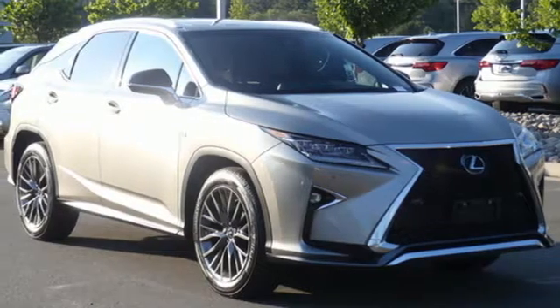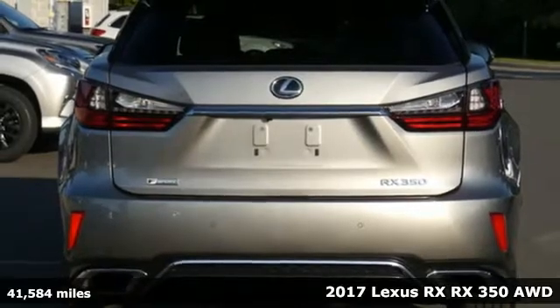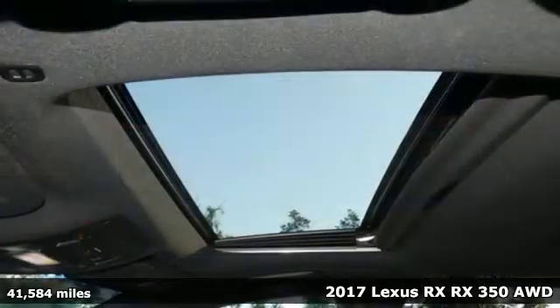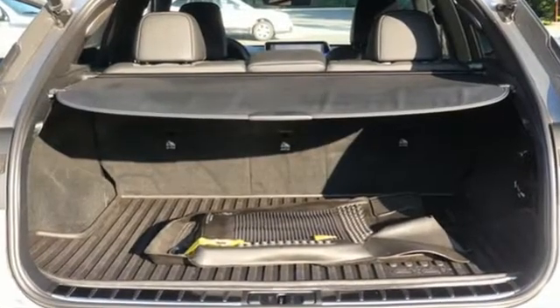It's a 2017 Lexus RX. This RX is a luxury without apology. Sink into the driver's seat and experience its intense elegance. You'll look forward to every drive with features like these.